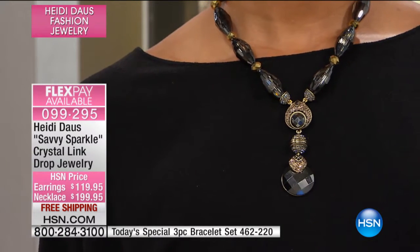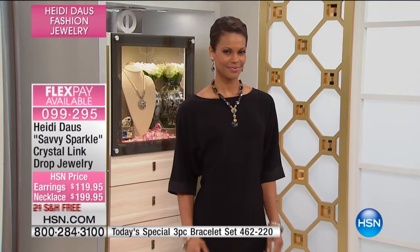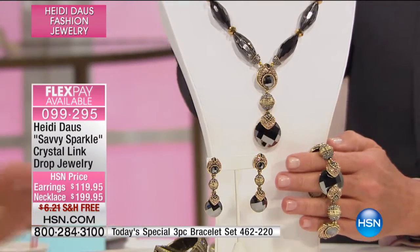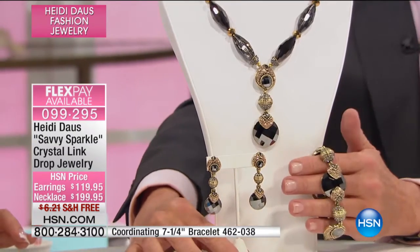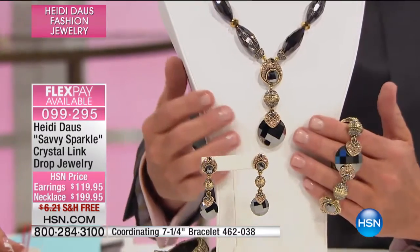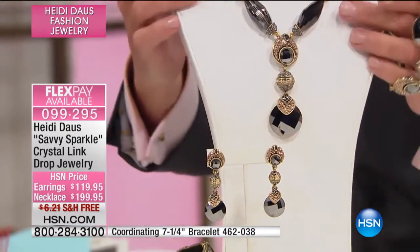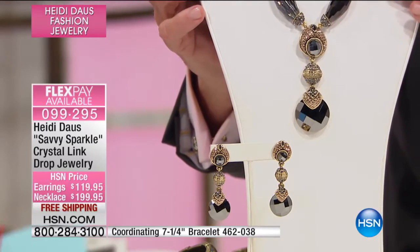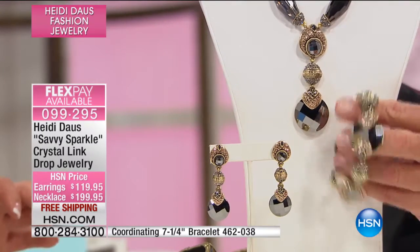Wait, let me show you — only because a picture's worth a thousand words. That is gorgeous. Here's the earring. Just look at our models. Here's the bracelet, and here's the earring. I want you to see it all up close. I cannot believe the earrings are only $119.95 for these specialty cuts. The necklace is $199.95 with these huge, oversized, barrel-shaped beads.